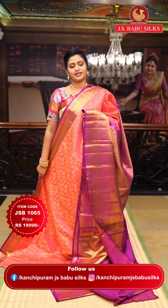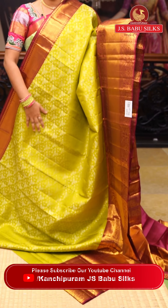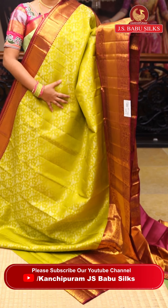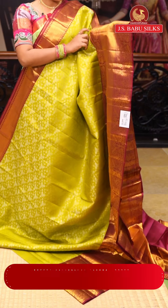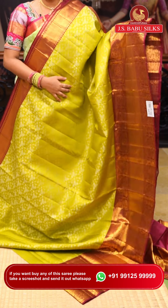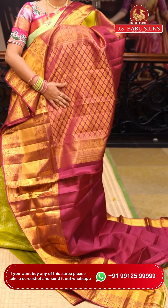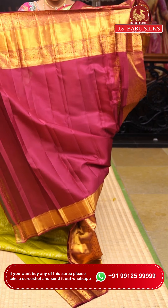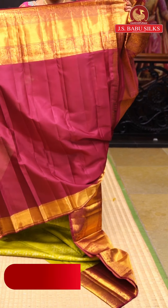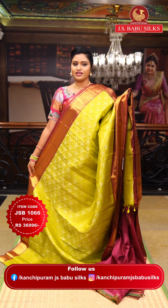This is a pretty mehendi green color along with a maroon color border. All over the saree it's completely jaal design with flowers and leaves filling. The border features a skirt border with kaddi border in the middle and peacock pattern on two sides with zari weaving. The other side has a simple 4 to 5 inch kaddi border. The pallu is excellent in a completely contrasting maroon color with flower designing. Item code: JSB1066. Weaver's price: ₹36,996.